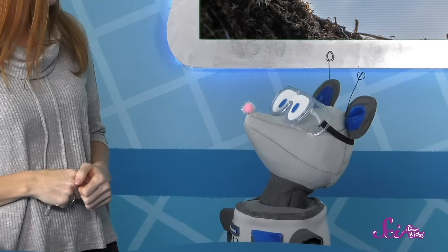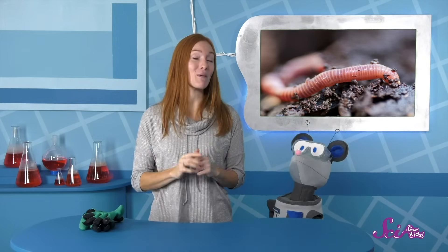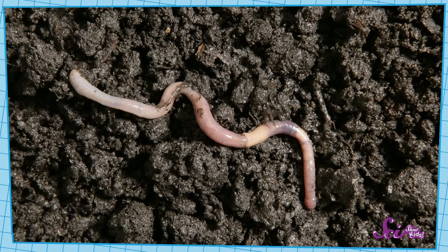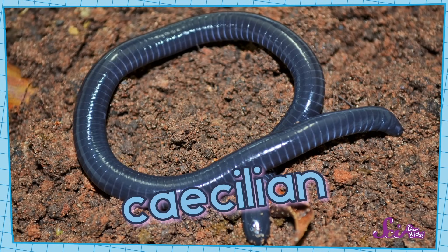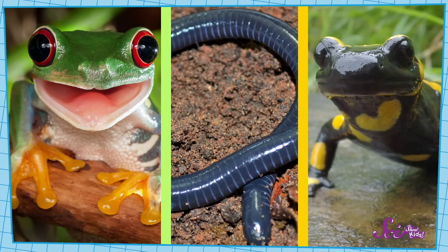Do you remember, Squeaks? They were long and pink! That's right — worms take the fusiform body shape to the extreme! They're basically just a long noodle, which lets them squirm through the soil! And they're not the only ones! Check out this caecilian — it might look like a worm, but it's actually a cousin of frogs and salamanders! You can find them in South America or other tropical places!